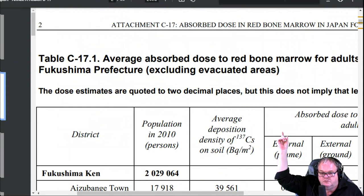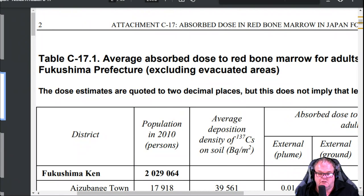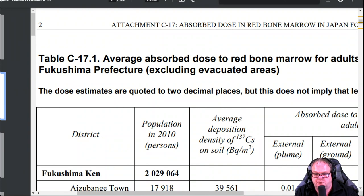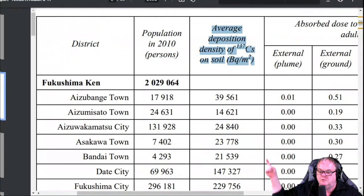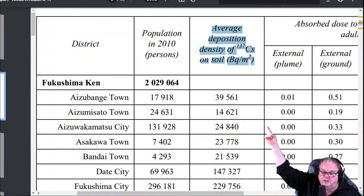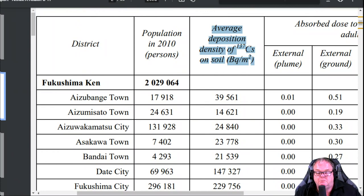This is the United Nations UNSCEAR report. The first row is the community, the second row is population, the third row is just cesium-137 only — there are a thousand other isotopes in the same samples. In order to manipulate the population for 80 years, the majority of studies will only acknowledge cesium-137, but the reactors actually run on plutonium and uranium. The UN is backing the assertion that only 2.2 grams of tritium got out, yet here they are with studies showing cesium everywhere. For example, 39,000 becquerels — the town of Zumbang — 17,918 souls should be abandoning that community.